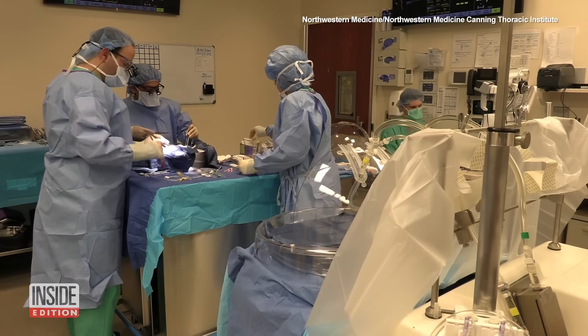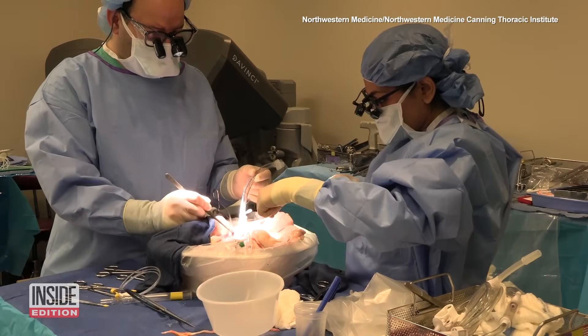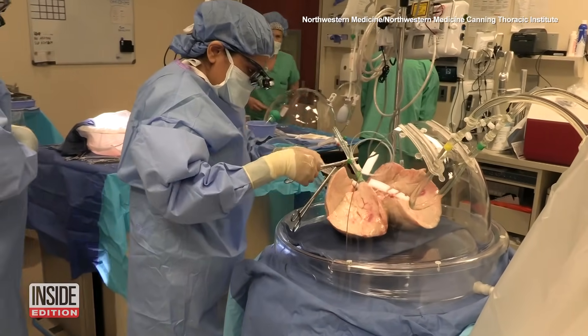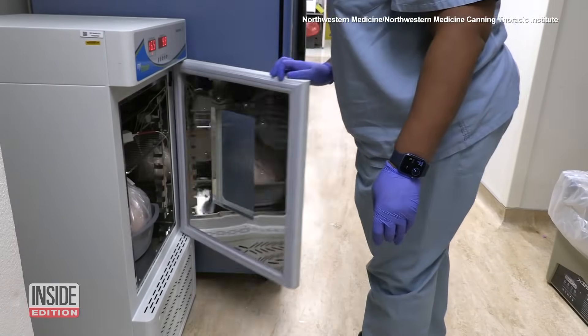A new technique in lung transplantation could save many more lives. Northwestern Medicine Canning Thoracic Institute says it has adopted practices known as lungs in a box and lungs in a fridge, which it says are yielding dramatic benefits.